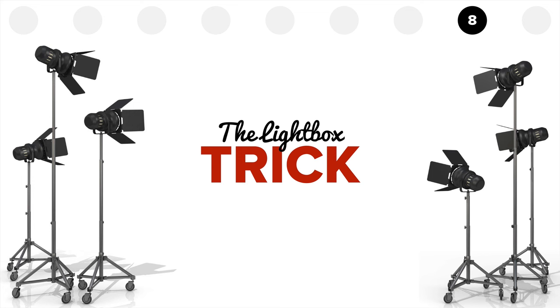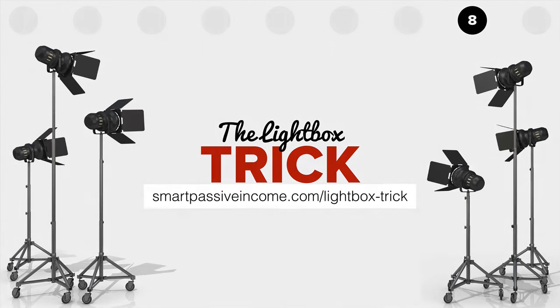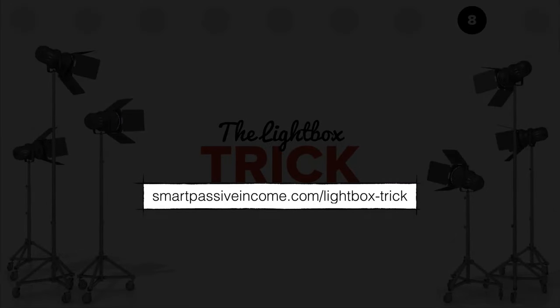I have a really cool trick for you — this is called the lightbox trick. I already did a video showing you how to do this in Keynote, and you can also do it in PowerPoint. It's a really cool effect where you can highlight one portion of your slide. For example, if there's a lot of text and you want people to focus on one thing — like a URL — you apply the lightbox effect and it becomes crystal clear what the call to action is. Go to smartpassiveincome.com/lightbox-trick and that'll redirect you to the YouTube video where I teach you how to do that.